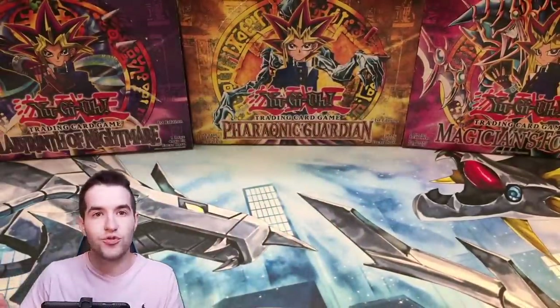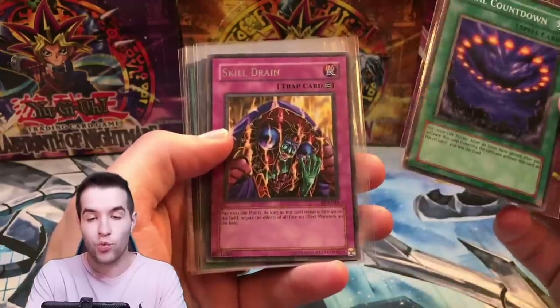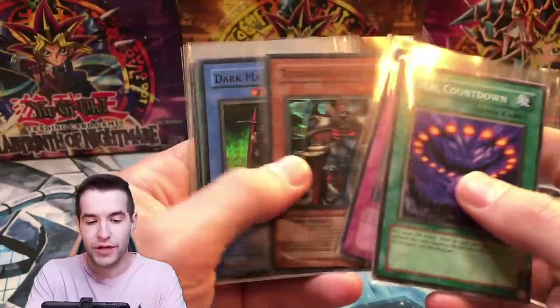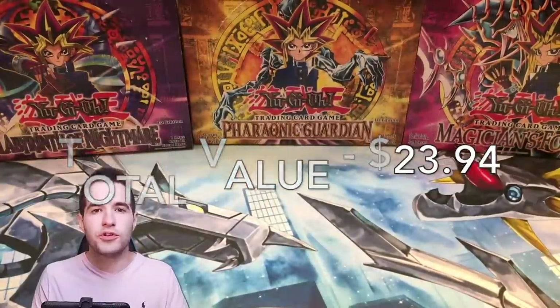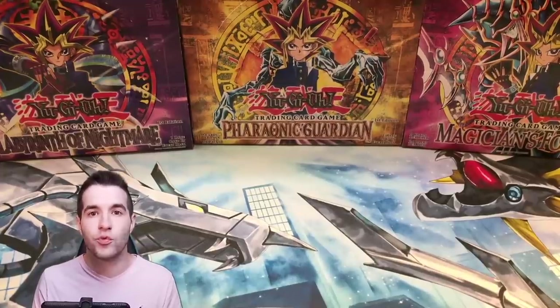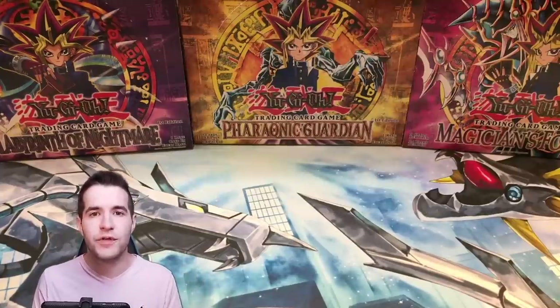Pretty good opening! From 20 packs we got one Final Countdown — it's a short print, tough to pull — and one Skill Drain, which is great since it's a very expensive card. We got three Super Rares, one Ultra Rare, and two Secret Rares — six total foils out of 20 packs, which is a booster box ratio. If you open a booster box you usually get six to seven, so we got the six. Hope you guys enjoyed the video — let me know what else you'd want to see in terms of original openings. Don't forget to use my TCG Player and eBay affiliate links below. See you guys later, peace.